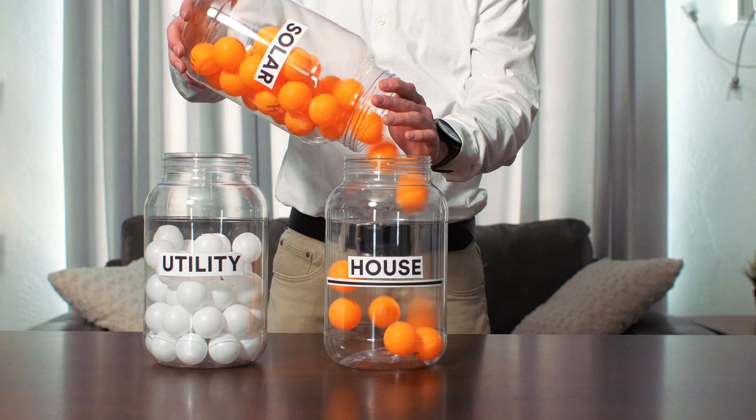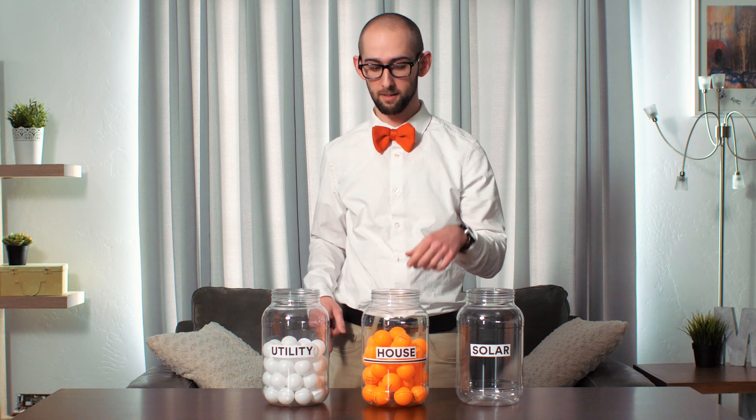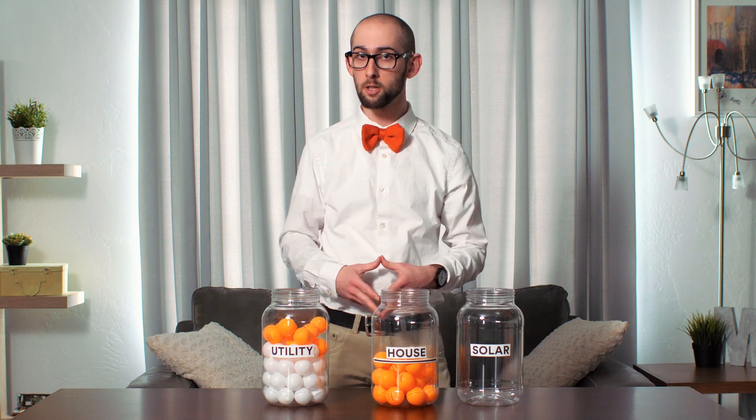During the daytime, your solar panels might produce more energy than your home can use. In those instances, the excess energy is sent to the utility company. Depending on your area, the utility company will provide you a credit as compensation for the excess energy your solar system sent them. If your home produces more energy than you need, the utility company could credit you for it.